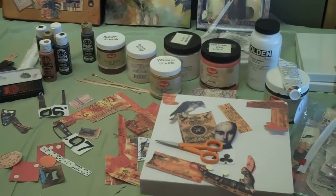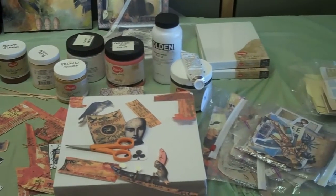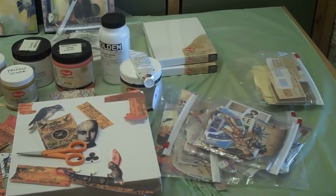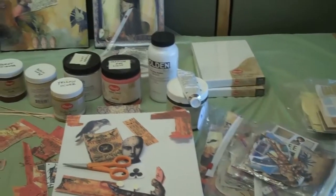Most of it is from old books, old calendars. I visit a lot of estate sales and used stores. It definitely has a vintage look to it. Do you try and stick to a time frame or is it more just inspiration?